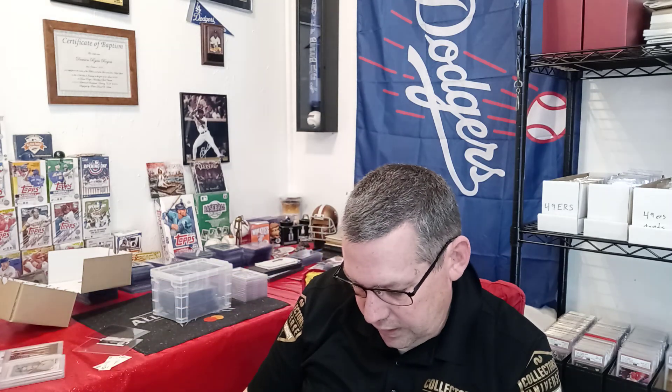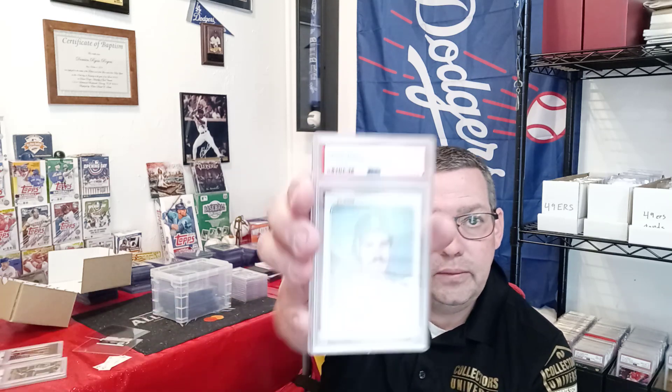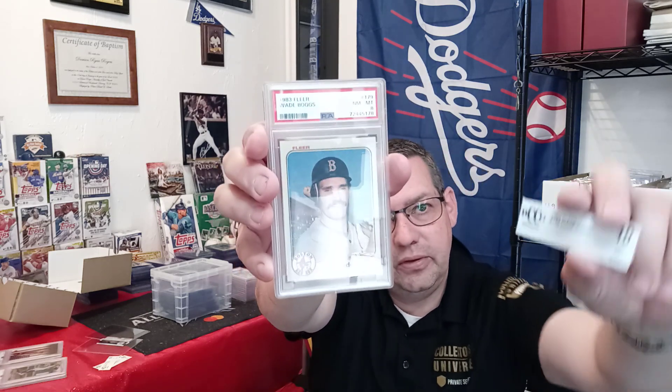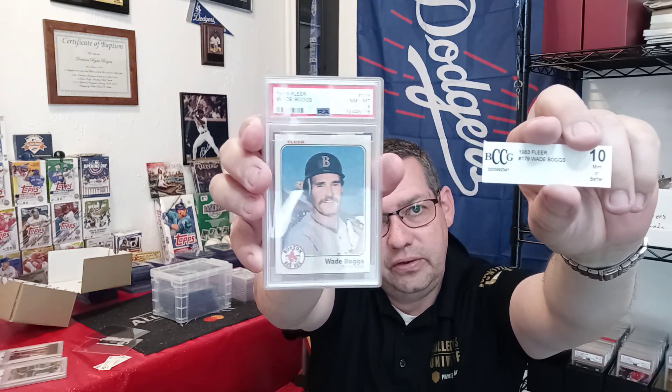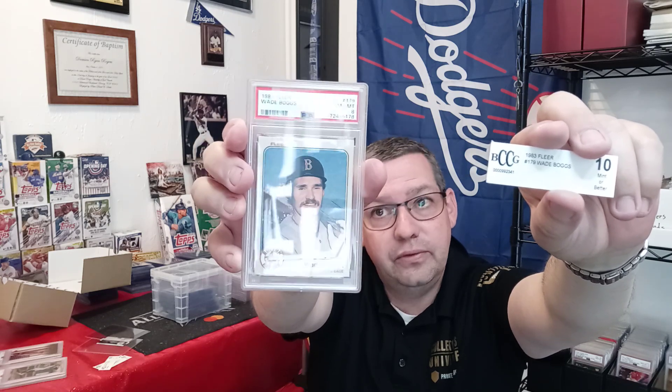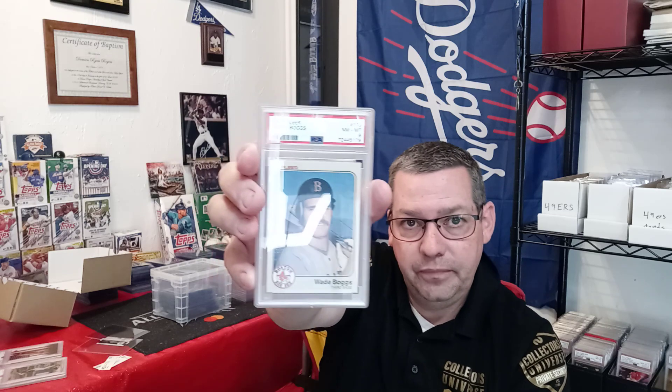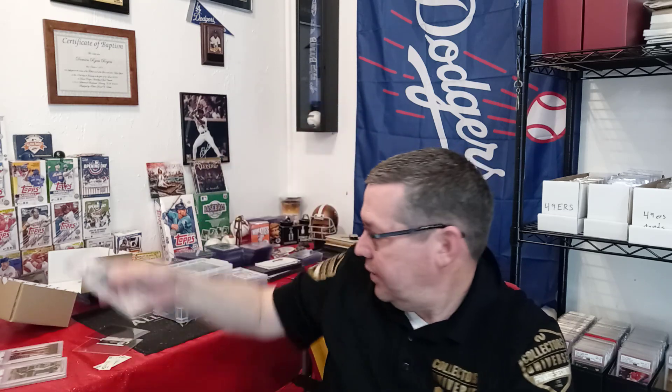Next is a 1983 Fleer number 179, Wade Boggs Rookie. It came back a PSA 8. I was kind of disappointed because this was a BCCG 10 and the corners are really sharp, but I guess PSA gave it an 8. Wade Boggs Rookie, PSA 8.